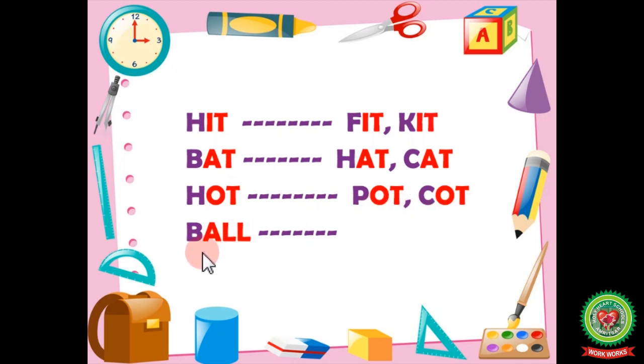The next word is 'ball.' It ends with A-L-L. The rhyming words will be fall and tall. Ball, fall, tall.